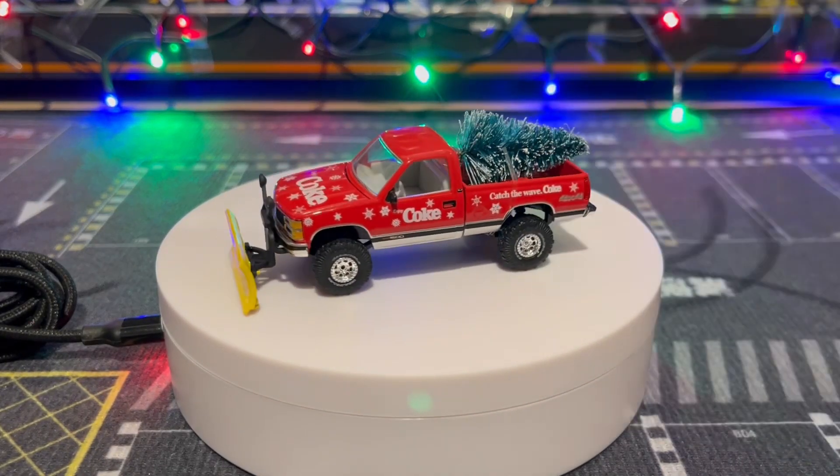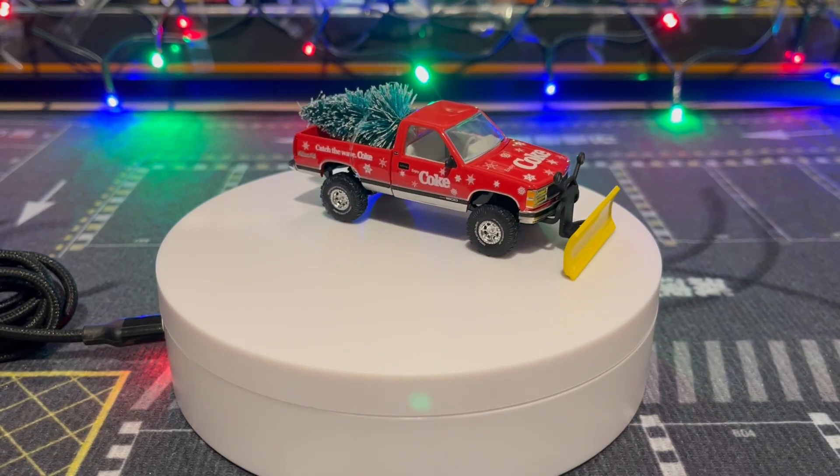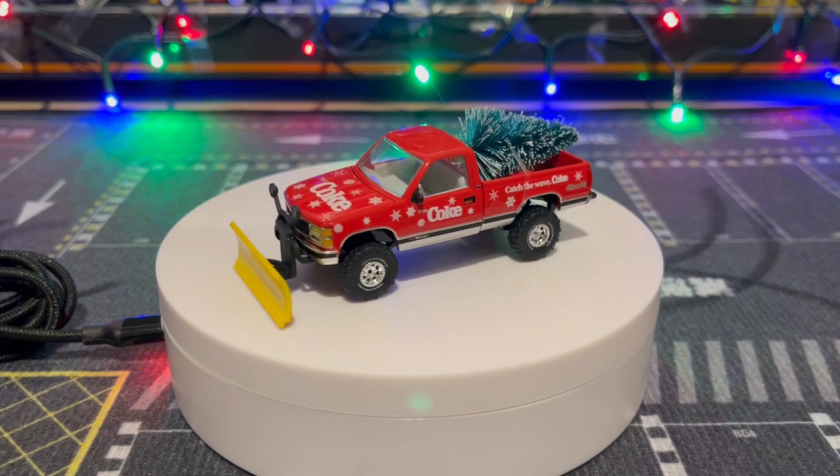Here's the GMC Sierra — really nice. I love the snow plow, the little Christmas tree, 'Catch the Wave' Coca-Cola 4x4. Really sweet, really happy I found this one.